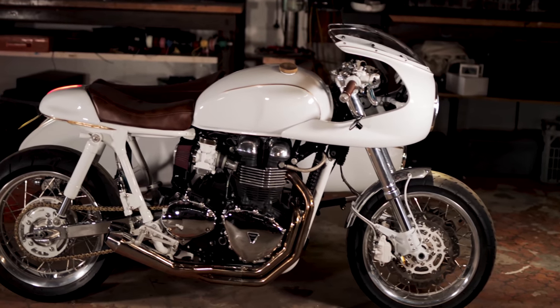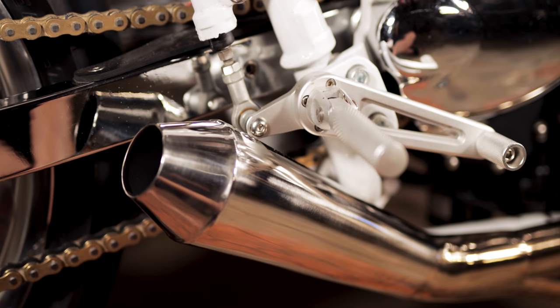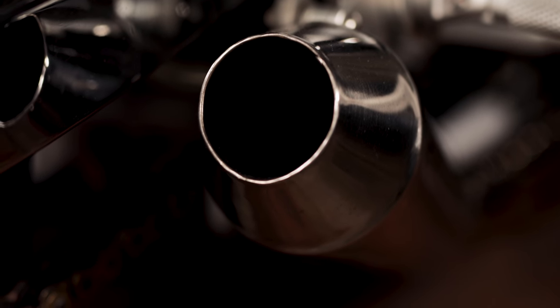Built with my own two hands, the two-into-one exhaust hugs close to the lines of the stator cover, snaking its way to a polished stainless steel muffler. The 900cc twin thunders its way down the road.